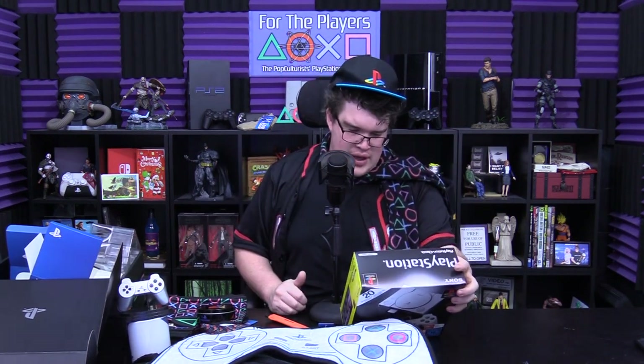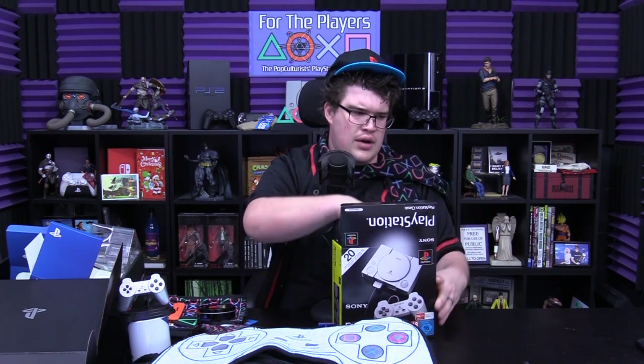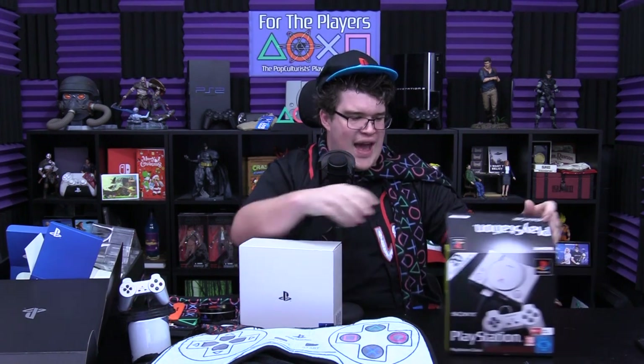Rayman, Resident Evil, Persona, Ridge Racer — thumbs up. Super Puzzle Fighter 2 Turbo, Siphon Filter — two thumbs up. Tekken 3 — probably four thumbs because I love Tekken 3. Rainbow Six, Twisted Metal, Wild Arms — I don't care about those. It is missing some games I love though: Silent Hill, Harvest Moon: Back to Nature, Legacy of Kain: Soul Reaver, Breath of Fire, and Tony Hawk's Pro Skater 2 — probably due to licensing.